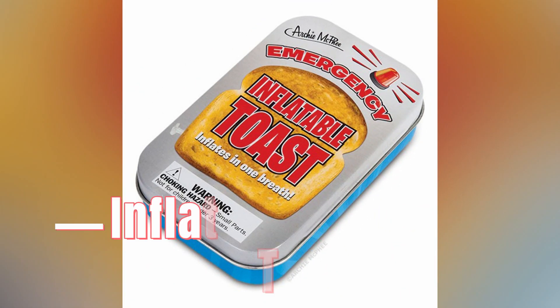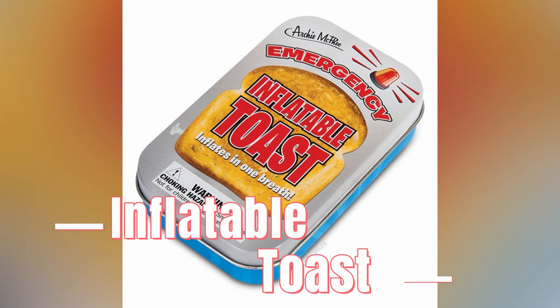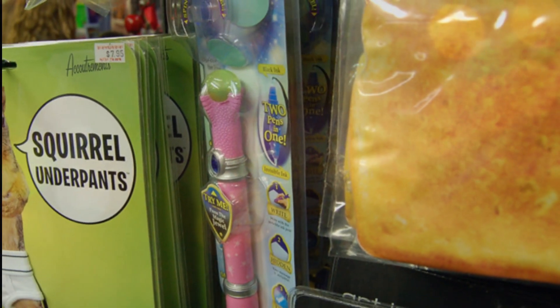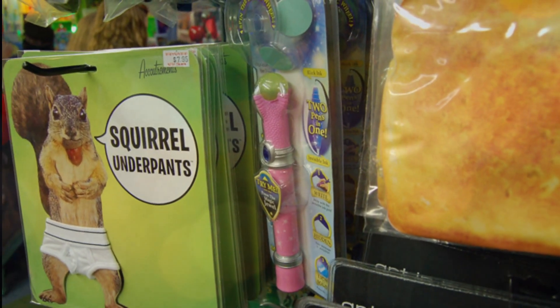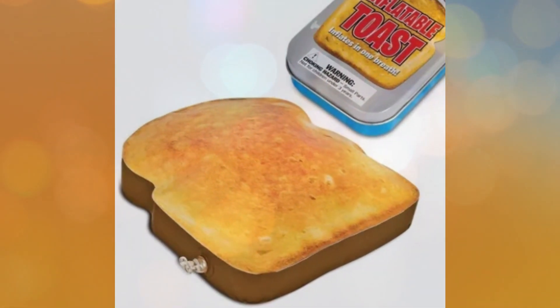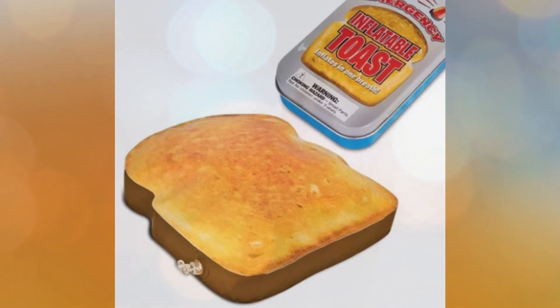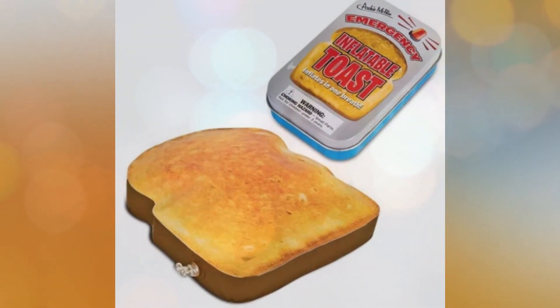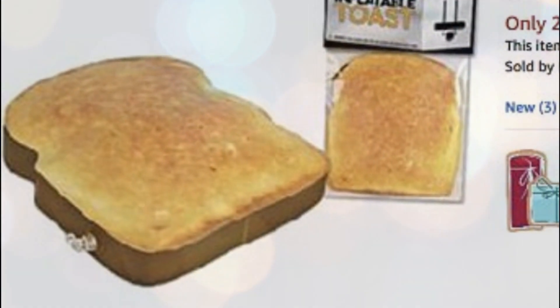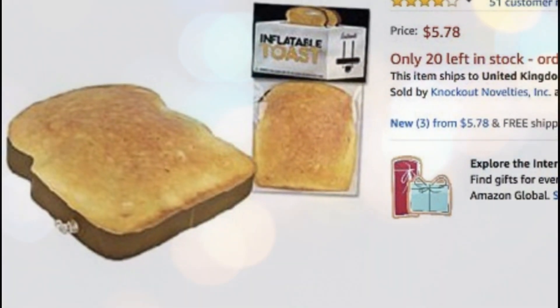Number 5: Inflatable Toast. Inflatable Toast is a novelty item available on various platforms, including Amazon. It is a peculiar product that resembles a slice of toast but is made from inflatable materials, typically vinyl or plastic. Inflatable Toast is designed to be inflated and used as a prop or toy, often for humorous or playful purposes.